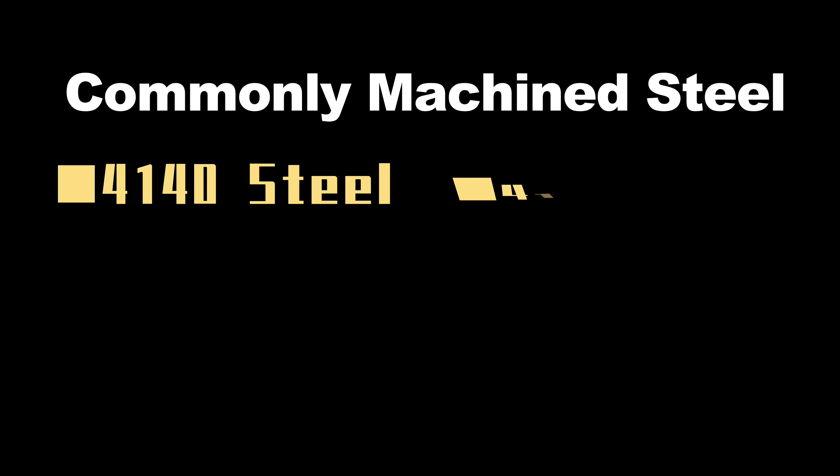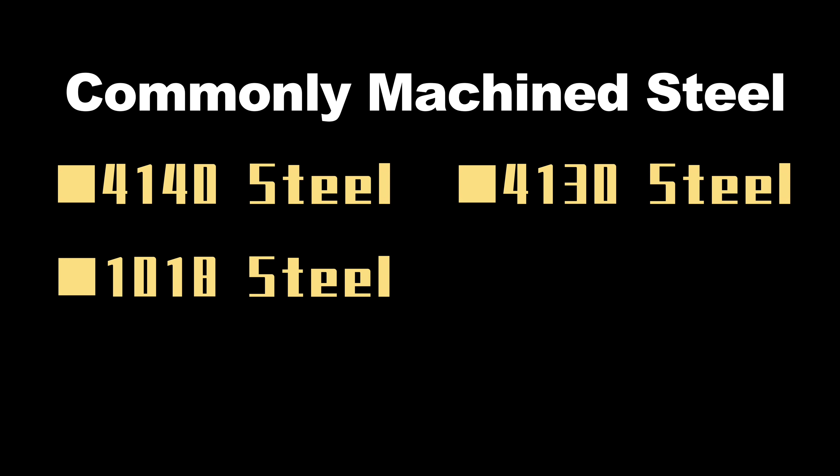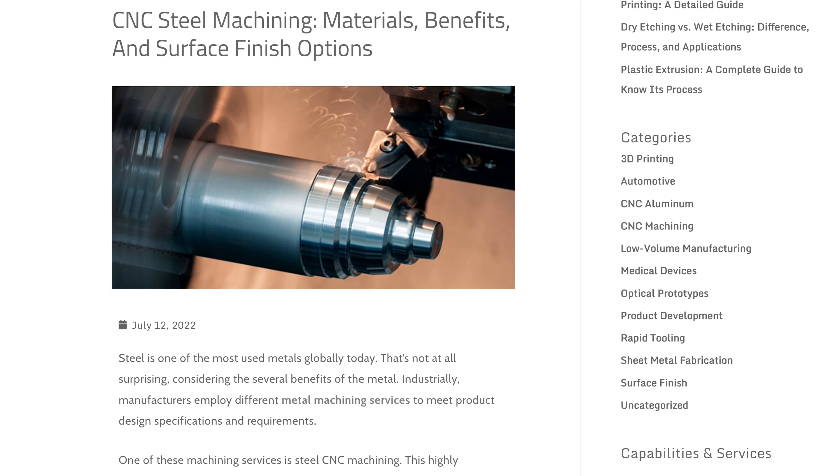4140 steel, 4130 steel, 1018 steel, 1045 steel, and the stainless steels are the most commonly machined types of steels. For more details, you can check out our blog.